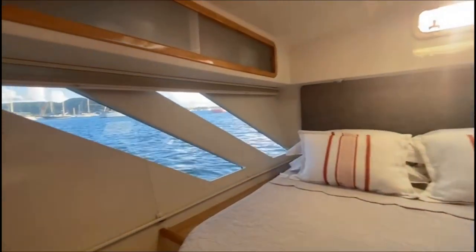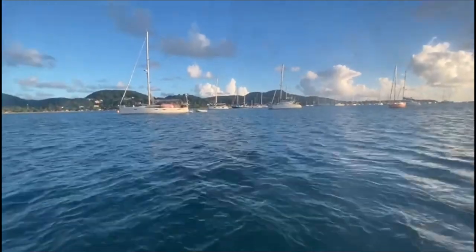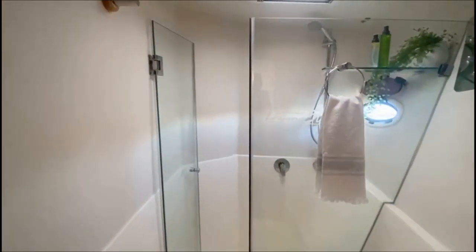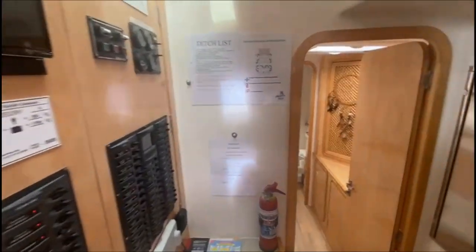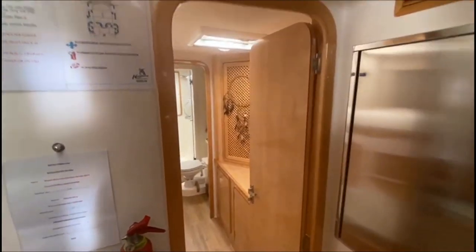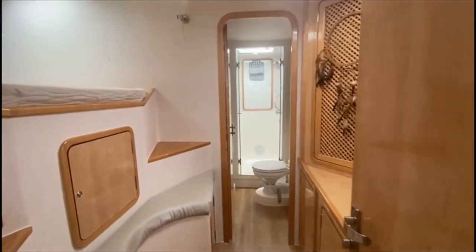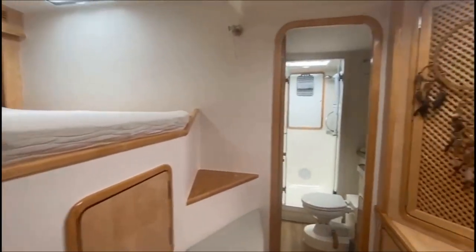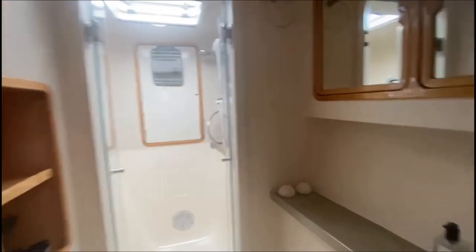The aft stateroom features wonderful sea view windows. The aft stateroom head features a walk-in stall shower. The electrical control panel is also located here in the starboard hull. The forward stateroom head also features a walk-in shower.